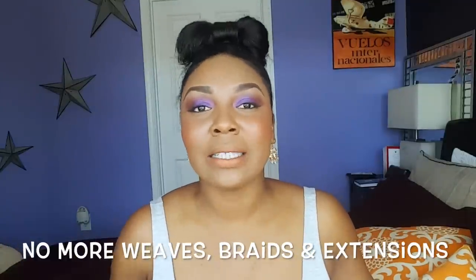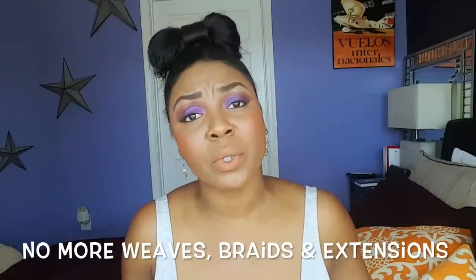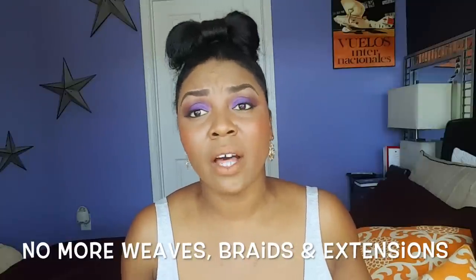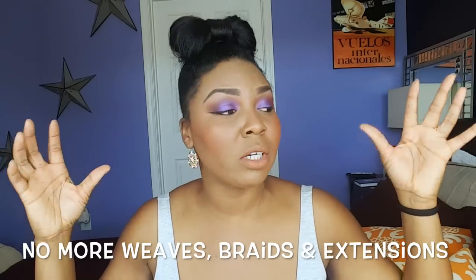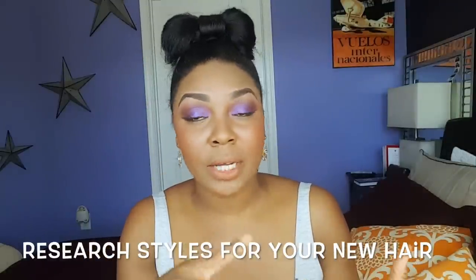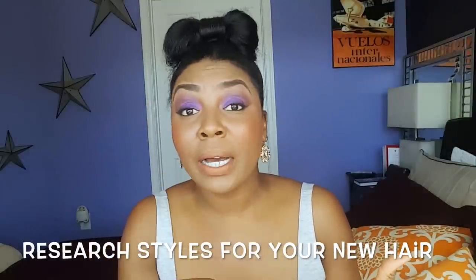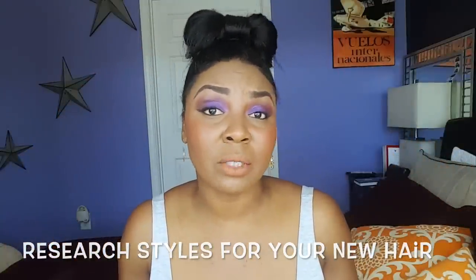Stay away from weaves, braids, and extensions. That's one of the things I did during my hair journey in order to really focus on the health of my own actual hair. You don't need anything dragging your edges back, covering your hair, or creating a barrier between you and your hair. Take time to find cute hairstyles that work for your own hair length and texture — twist outs, braided styles, buns, hair bands, and barrettes.